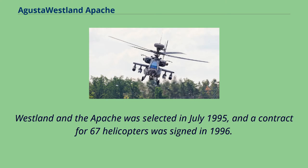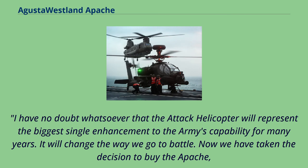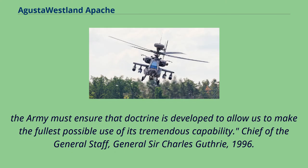Westland and the Apache was selected in July 1995, and a contract for 67 helicopters was signed in 1996. Chief of the General Staff General Sir Charles Guthrie stated in 1996: "I have no doubt whatsoever that the attack helicopter will represent the biggest single enhancement to the Army's capability for many years. It will change the way we go to battle. The Army must ensure that doctrine is developed to allow us to make the fullest possible use of its tremendous capability."